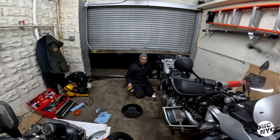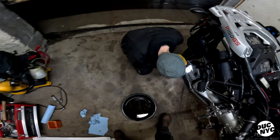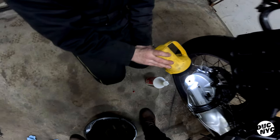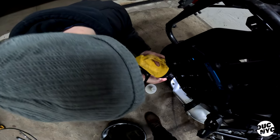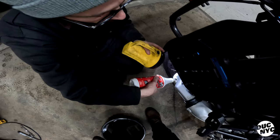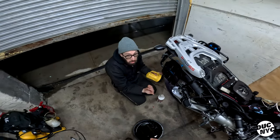Do we think the final drive is all the way full? I don't think it's enough — it should be touching the bottom of the threads on this side. Add a little more.